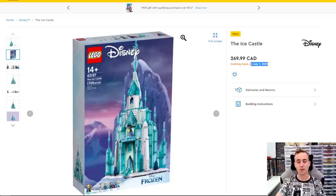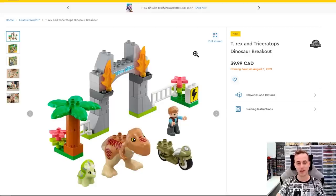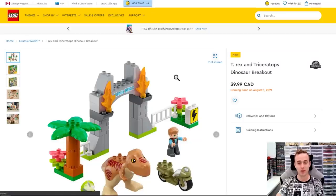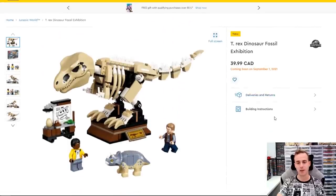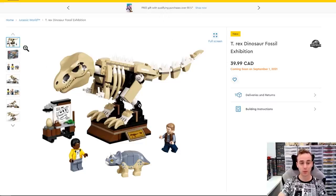Something else that's coming out is a bunch of Jurassic World stuff. There's a Duplo set for $40, but I think we would be more into the actual Lego sets with minifigures. This thing looks pretty cool — this is the T-Rex Dinosaur Fossil Exhibition for $39.99, coming out on September 1st. That's $40 here in Canada and it has 198 pieces. The price per piece is not very good, but you do get some pretty cool pieces with it.